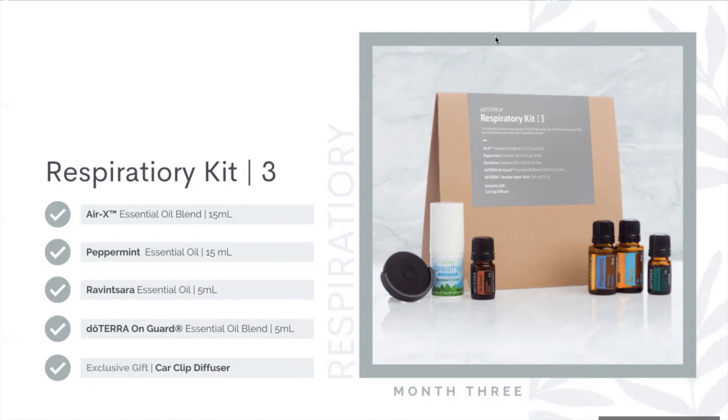This kit also includes Air X, one of doTERRA's new oils introduced a couple of months ago. Air X was specifically created with aromatic properties in mind. Because it contains citrus oils like grapefruit and tangerine, avoid sun exposure for about 12 hours if using it topically. Air X has a fresh, energizing aroma and is a blend of litsea, grapefruit, tangerine, frankincense, and cardamom — a combination of cleansing, calming, relaxing properties that support your respiratory tract. It will be a great blend for your diffuser.